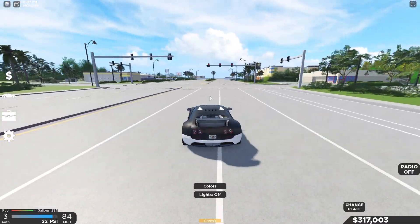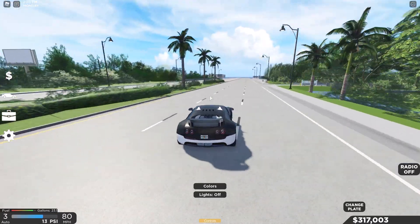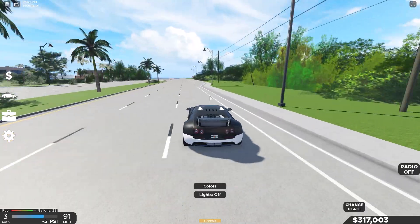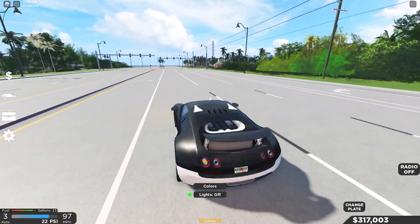Let's head up to 100 miles per hour and check the stability of the car. Pretty good — this car is pretty stable actually.